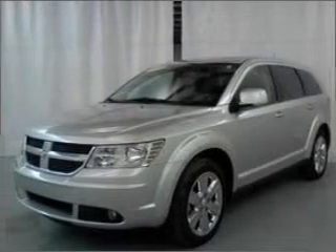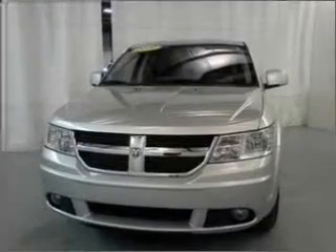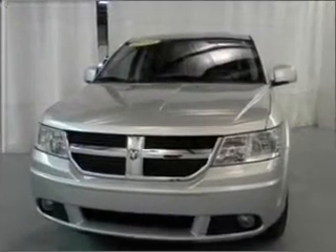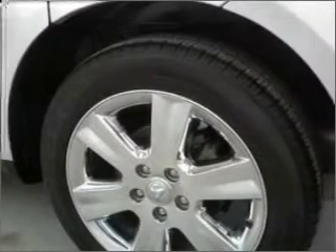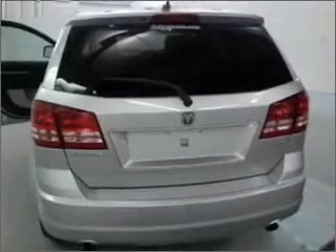Take a look at this 2009 Dodge Journey SXT that just came into Bricks Auto. This four-door SUV comes equipped with the following electronic features: AM/FM Stereo, Digital Audio Input, and DVD Audio.